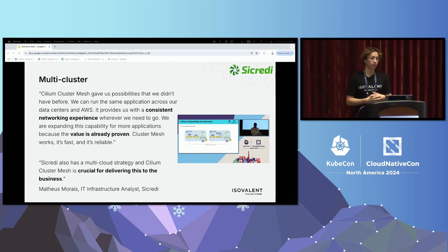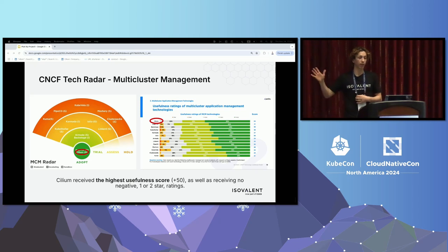The next example around multi-cluster comes from Secreti, a large bank in Brazil. They needed a consistent networking experience across multiple clusters and across multiple clouds, because their company had a multi-cloud strategy. Cilium enabled them to seamlessly connect multiple clusters together and deliver on that business requirement. This story is backed up by the broader end user ecosystem — CNCF just launched their most recent tech radar, and in terms of multi-cluster management, Cilium was the highest rated project there, reflecting how people are actually using Cilium in production to solve real-world Kubernetes challenges.